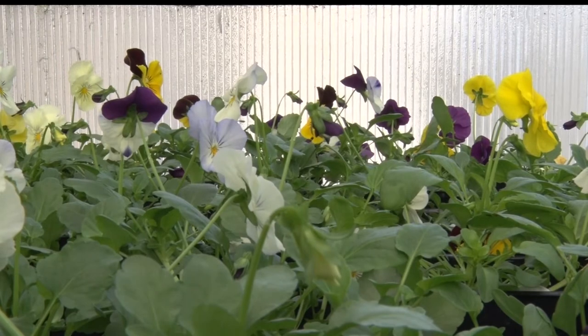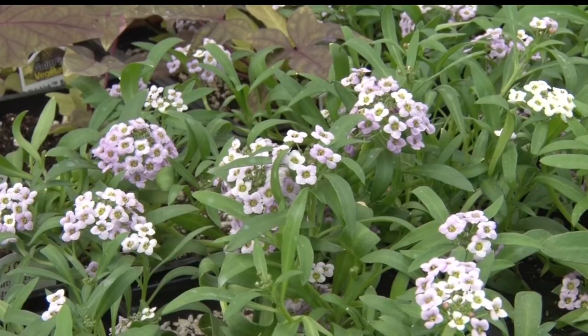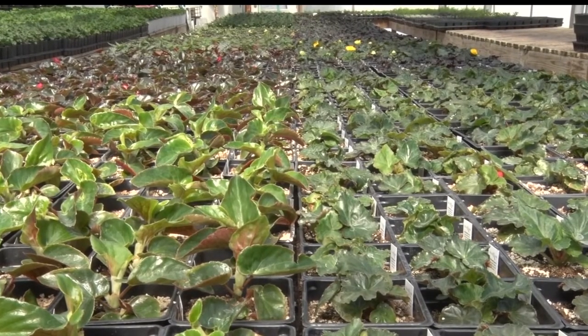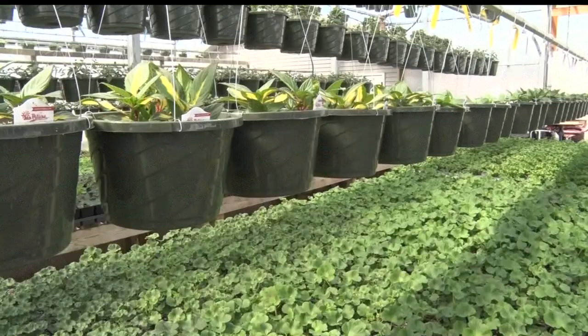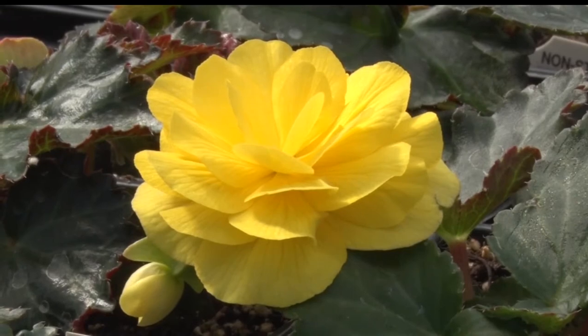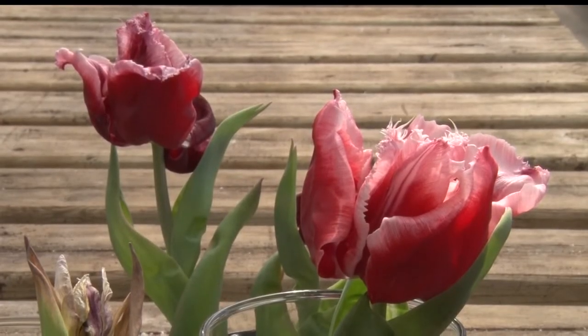This time of year, it's easy for those with a green thumb to get the itch to start planting and doing yard work, but it's best to take it slow. We always try to rush spring and get plants out too soon. Really, following Mother's Day is when we can start to put baskets out, but bring them in at night. Containers are the same — watching those evening and overnight temperatures to make sure we're not freezing.